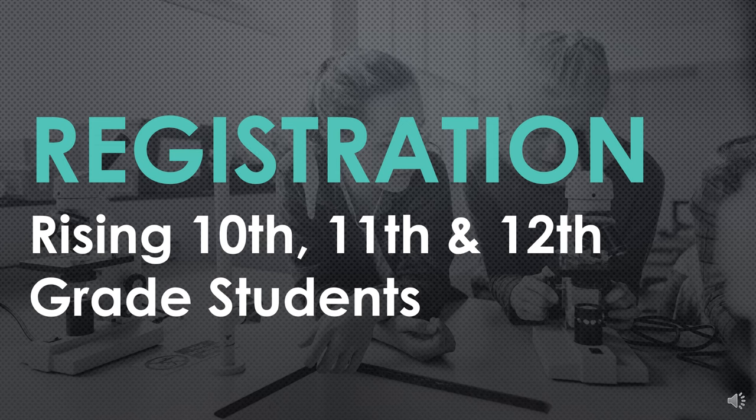Hi everyone, this is Mrs. Binford and I'm going to be walking you through the registration process for the 24-25 school year. Hopefully by now you already have in front of you a registration guide sheet based on which year you're going to be next year. Current 9th graders should have a light purple sheet for 10th grade registration. Current 10th graders should have a yellow sheet for junior year registration. And current 11th graders should have a blue sheet for senior year registration. These will help you as you plan out the classes you're going to take next year and should help guide you as you input your elective courses into PowerSchool.